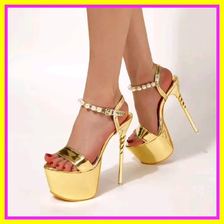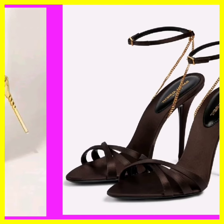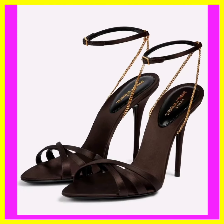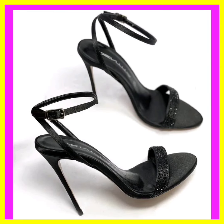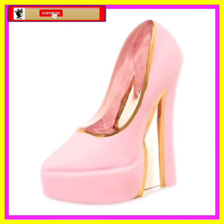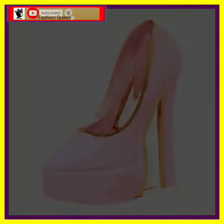If you're a high heel lover and also a photography lover, on this platform you'll find really beautiful designs and different color combinations — so do check them out. Comment below which type of video you want to see next. If you like this video, don't forget to subscribe to my channel, press the bell icon, like this video, comment, and share it.